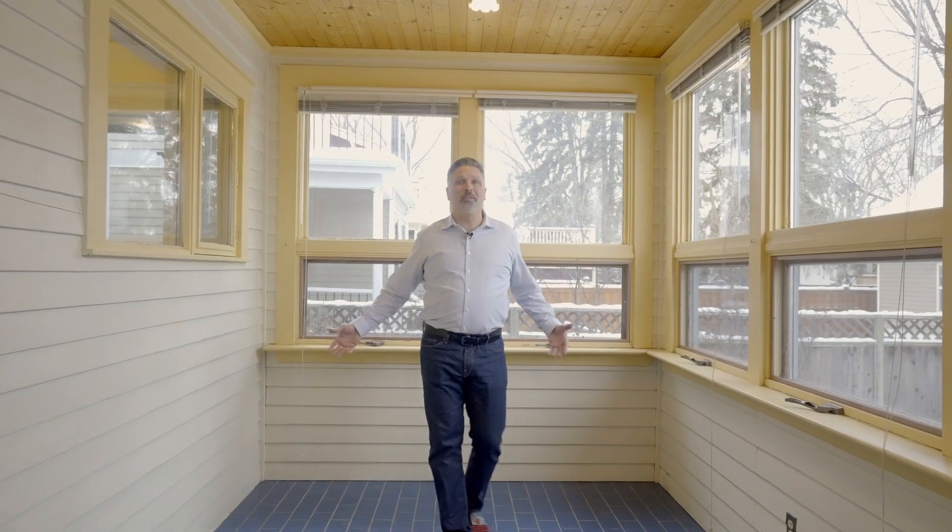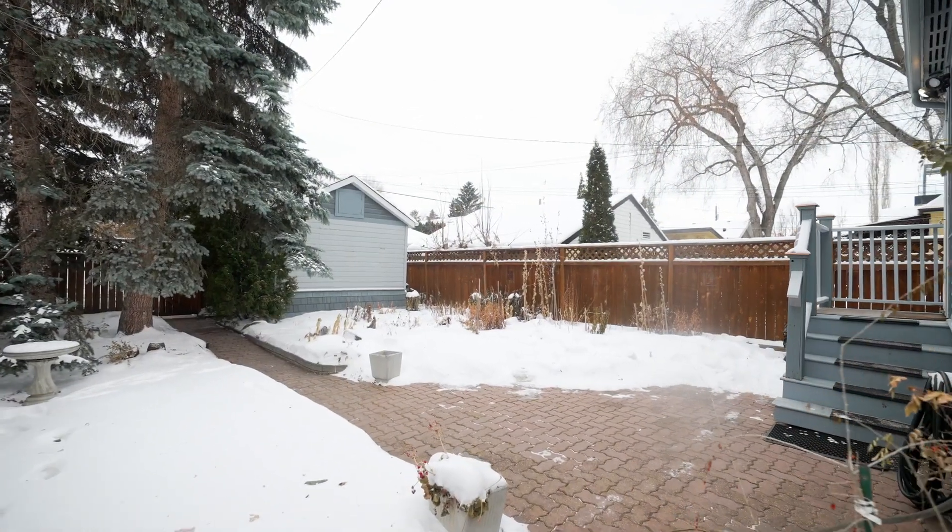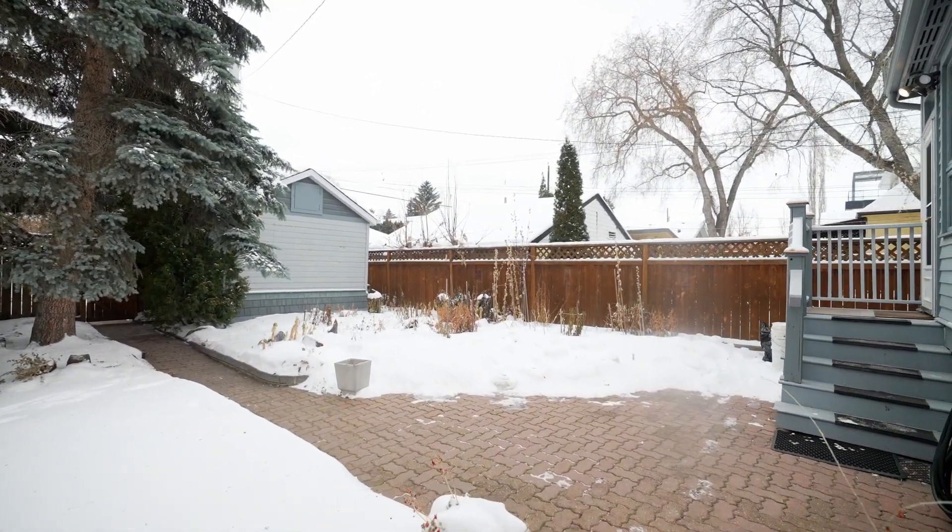Out back we have an awesome sunroom with lots of windows to let in tons of light. This is a great place to have a glass of wine, sit with your friends and look into your beautiful backyard. The backyard has established perennial flower beds and a stone patio.